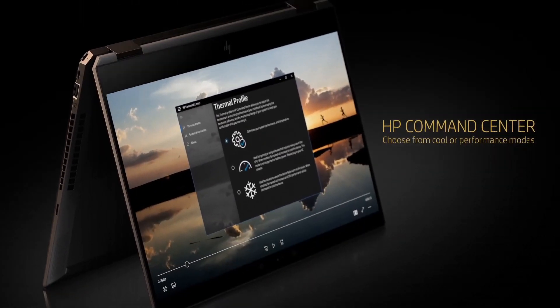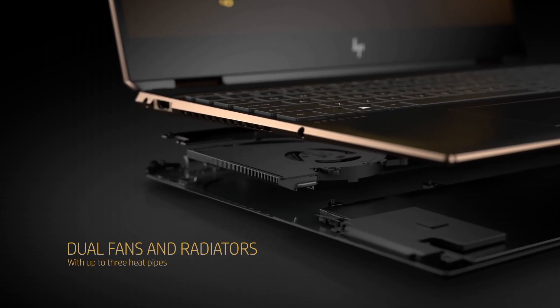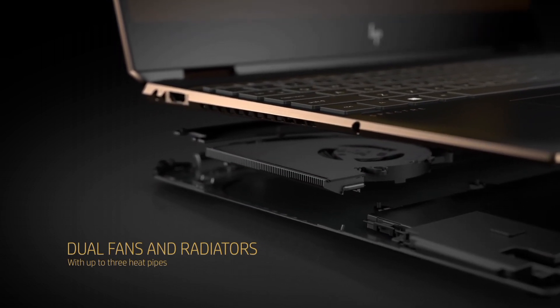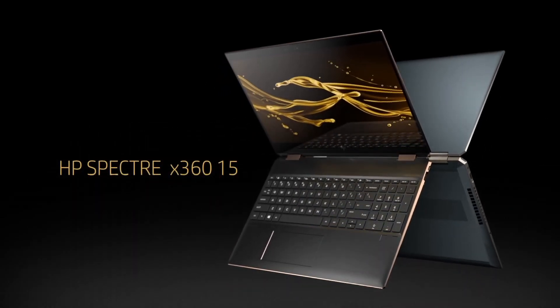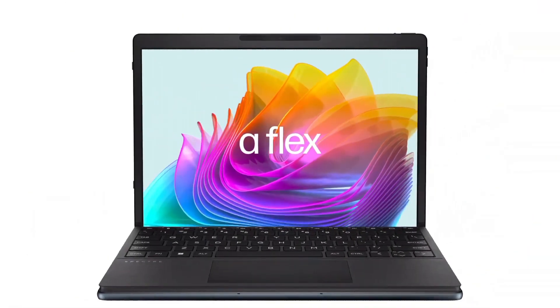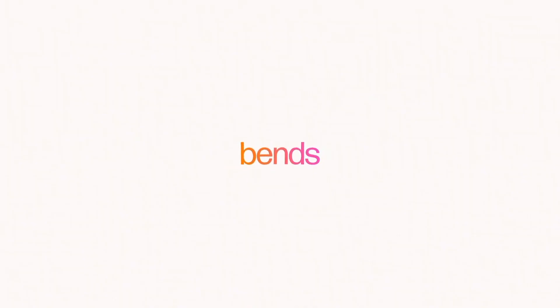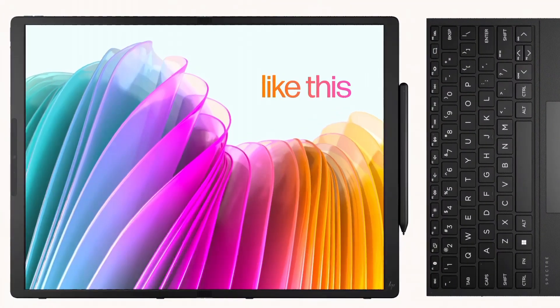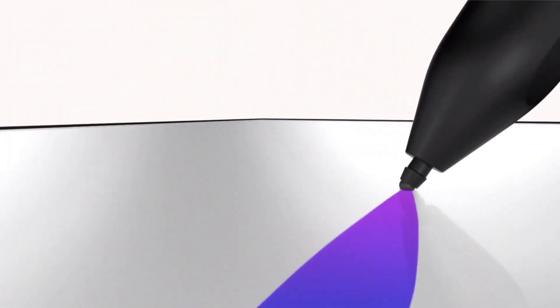The vivid 13.3-inch or 15.6-inch 4K OLED display delivers stunning visuals with precise color accuracy, making it perfect for content creation and entertainment. What sets the Spectre X360 apart is its 360-degree hinge, allowing you to effortlessly switch between laptop and tablet modes. The durable aluminum build exudes a premium feel, while the backlit keyboard enhances productivity in any environment. Features like a fingerprint reader and webcam kill switch keep your data safe, and the long-lasting battery ensures you can work and play on the go.